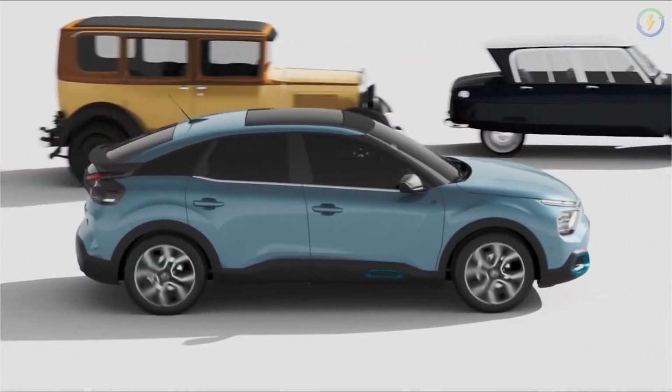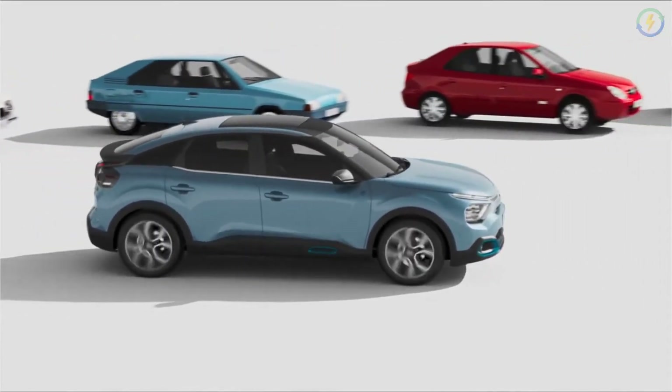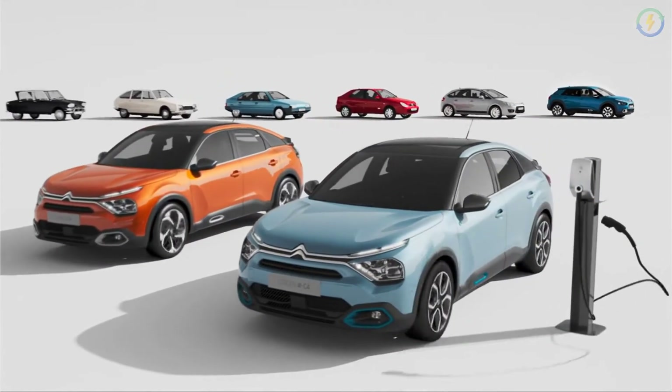Now let's talk about the features of the EC4. The car gets a frameless HD digital instrument panel, a 10-inch infotainment system, mood lighting system, colored head-up display, and dual zone climate control systems.